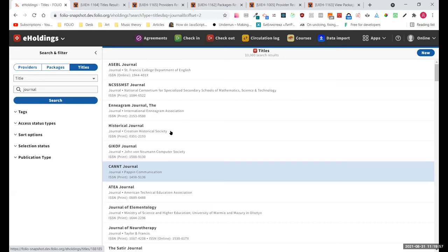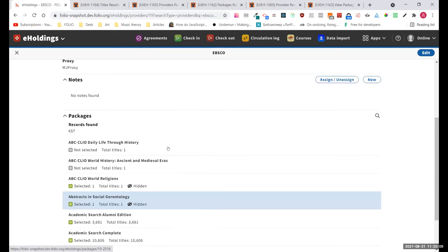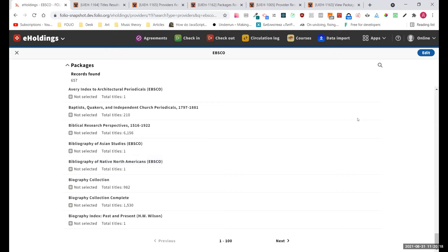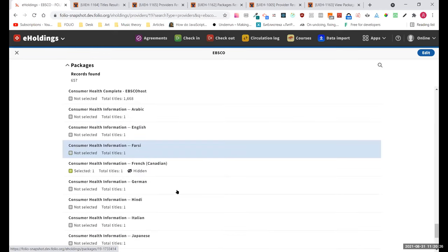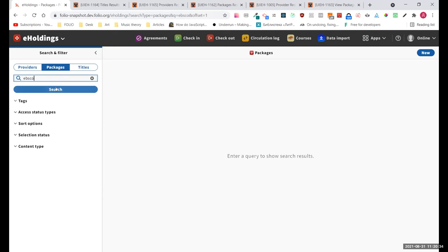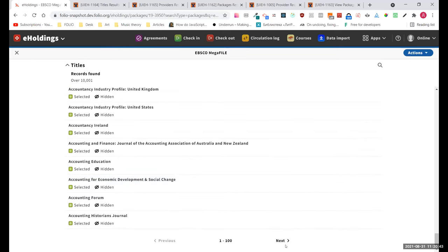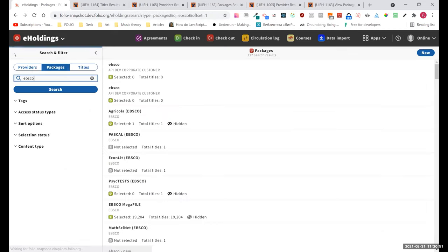The same is in titles as well. We've also implemented this functionality in a provider's show page to go through packages in that provider — you can see at the bottom of the list we have previous and next buttons to navigate through a large list. Going to a package that has a large amount of titles, the same is applied in the titles list. That's all for me.